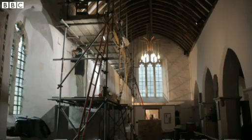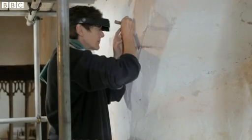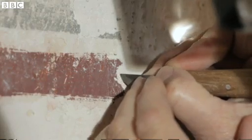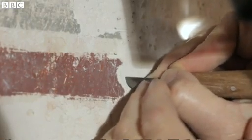The uncovering process is crucial to the conservation of these paintings, and it is excruciatingly slow. In many areas we're down to less than a square inch per hour.